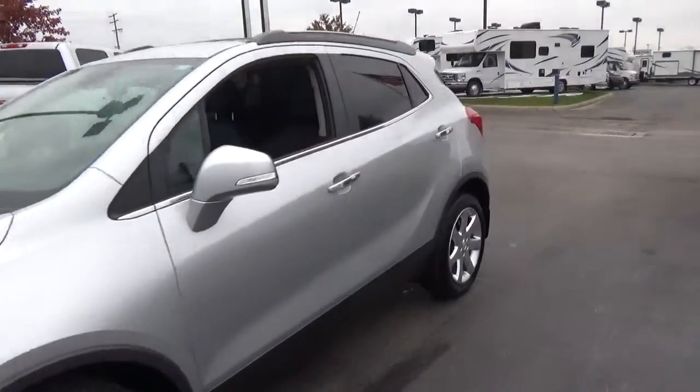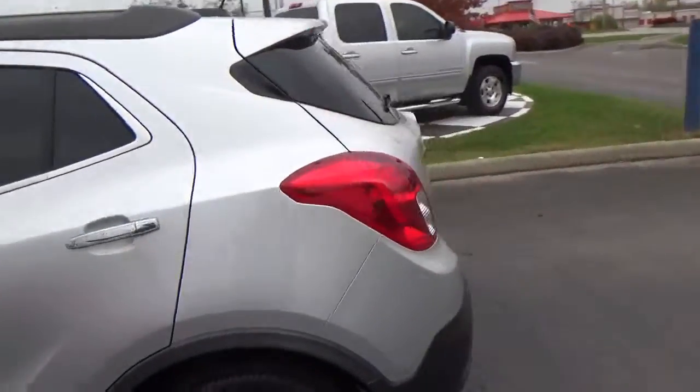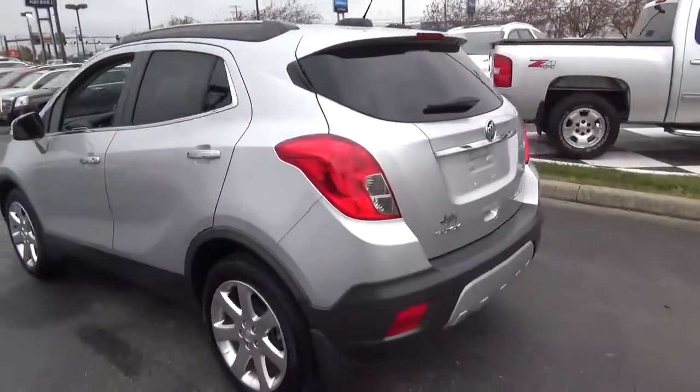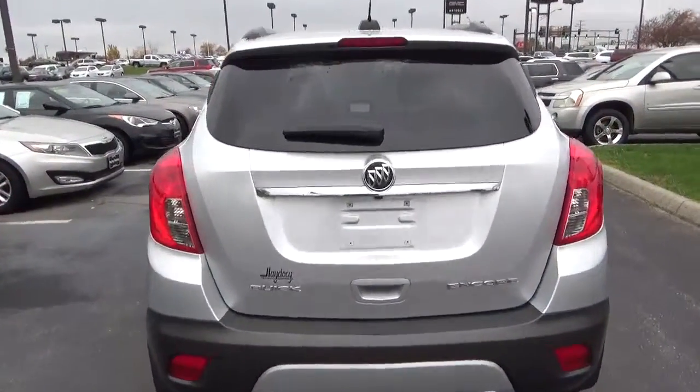Today we've got a 2015 Buick Encore Leather with a quicksilver exterior and an ebony interior. It has a 1.4-liter four-cylinder engine with an automatic transmission. Current mileage is 7,144 miles.